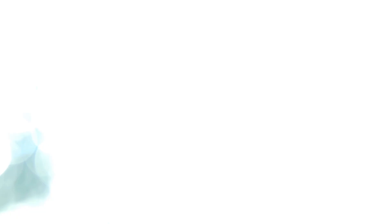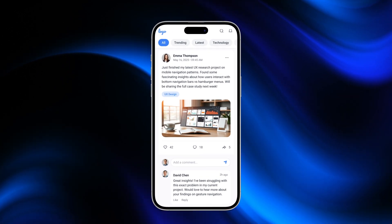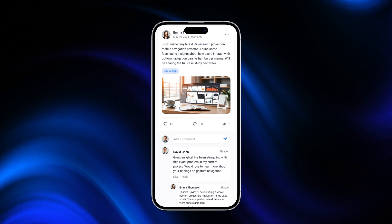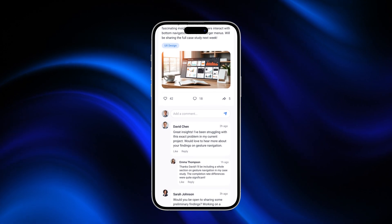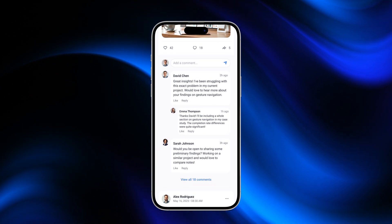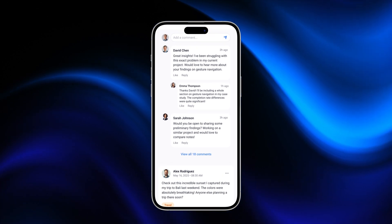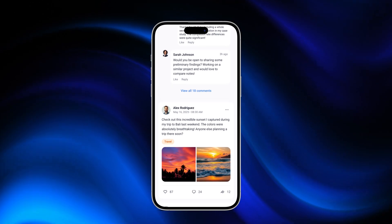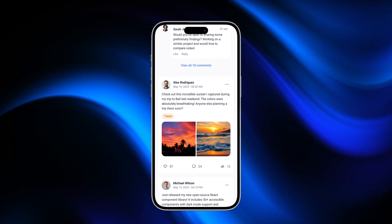Now once you're inside, the real magic begins. The home feed is where the community breathes. Users can scroll through fresh posts, discover trending ideas, like, comment, and even share what inspires them. It's not just a feed — it's a canvas for creators and collaborators alike. We've even added rich previews for images and media to keep things visual and engaging.